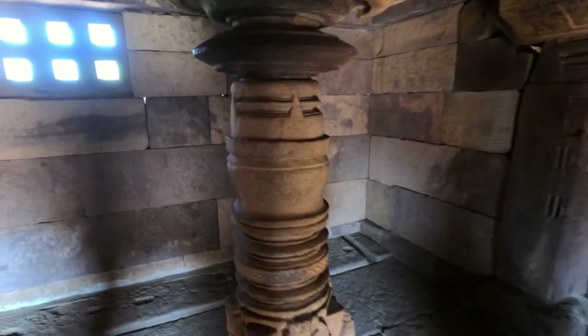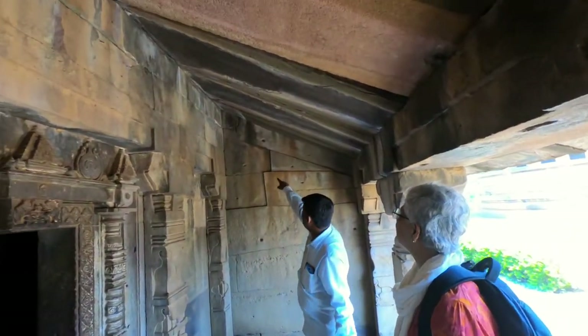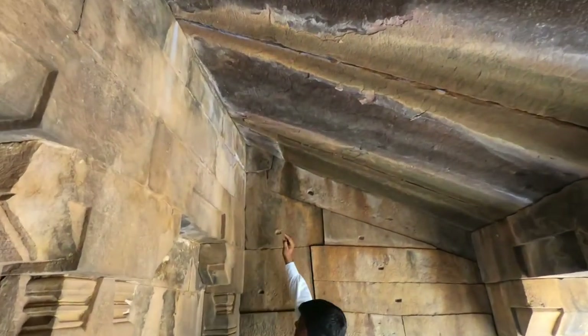What are these pillars? They are different from one piece of stone. Structurally, stone is just a substitute for wood, even in the jointing.